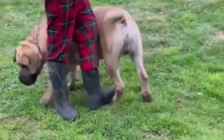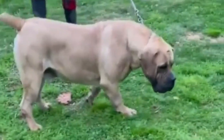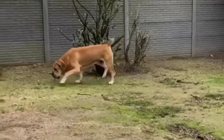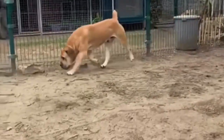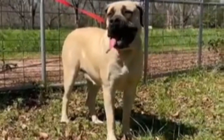Health Problems: The Boerboel is generally considered to be a healthy breed with few known hereditary conditions. There are, however, a few ailments that they are predisposed to and may develop over the course of their lives. They may suffer from hip and elbow dysplasia, heart disease, conditions that affect the eyelids, vaginal hyperplasia, and bloat. Rarely, they may also suffer from juvenile epilepsy.